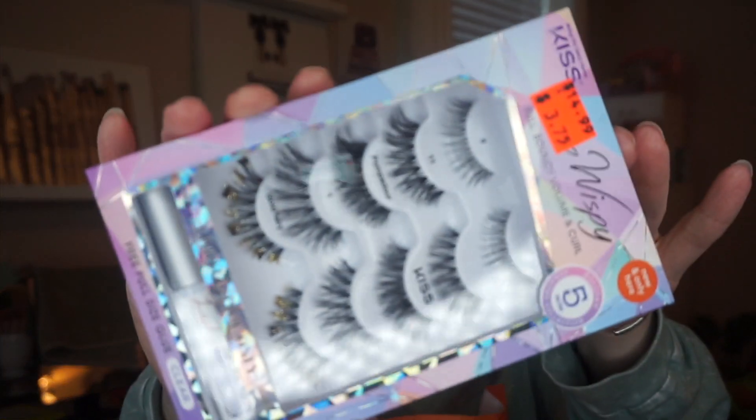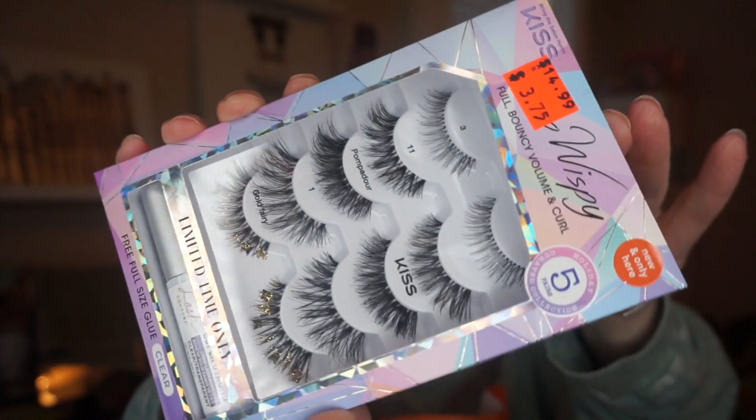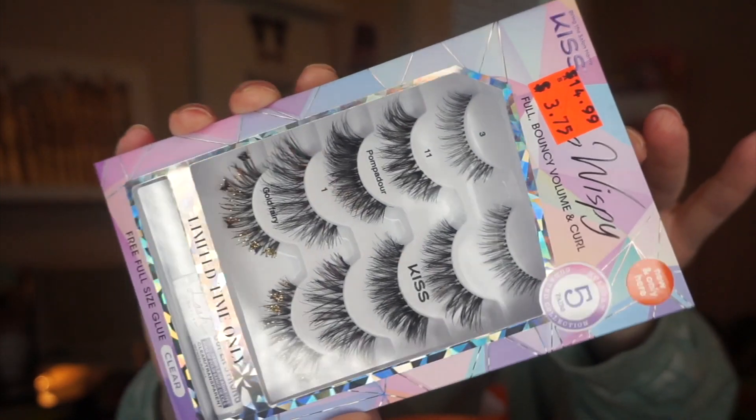Then I picked up these Kiss lashes — 'So Wispy.' They were on clearance for $3.75, regular $14.99, and then I got my employee discount on top of that. They came with glue as well. I didn't need more lashes, but they're very pretty, so I thought why not.